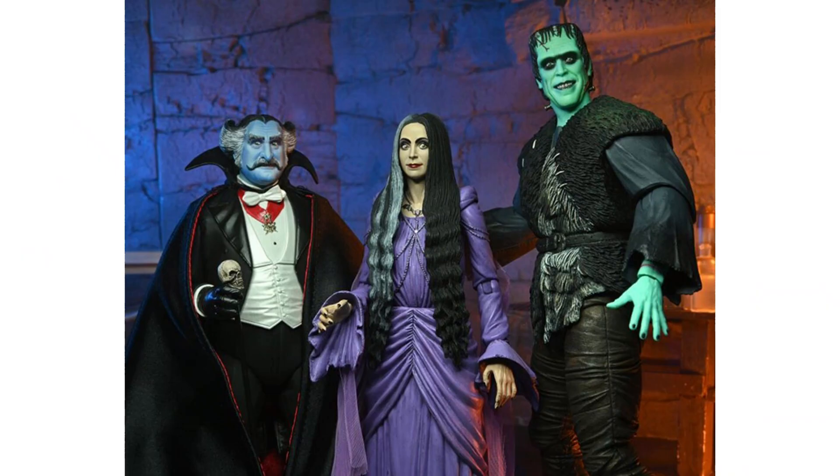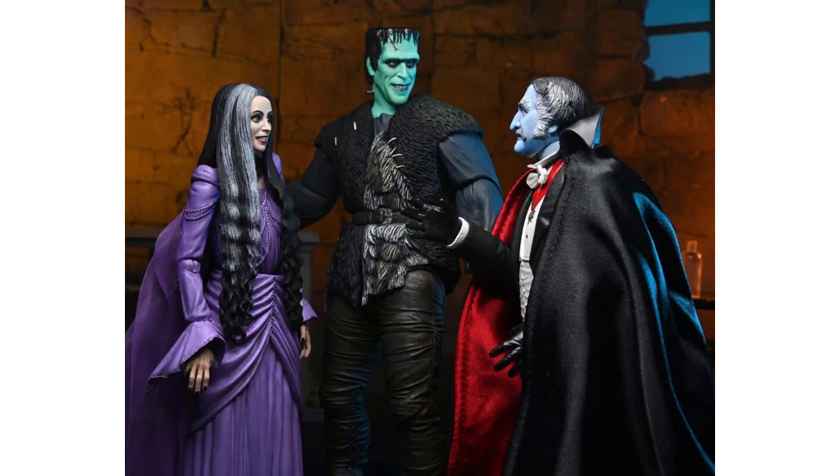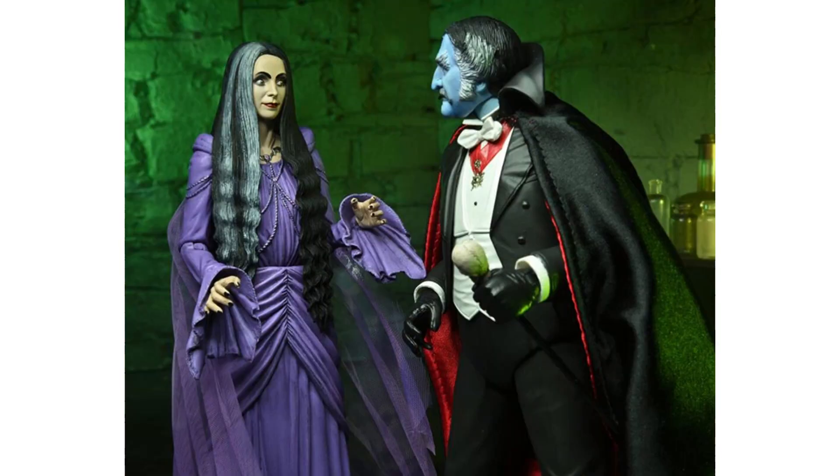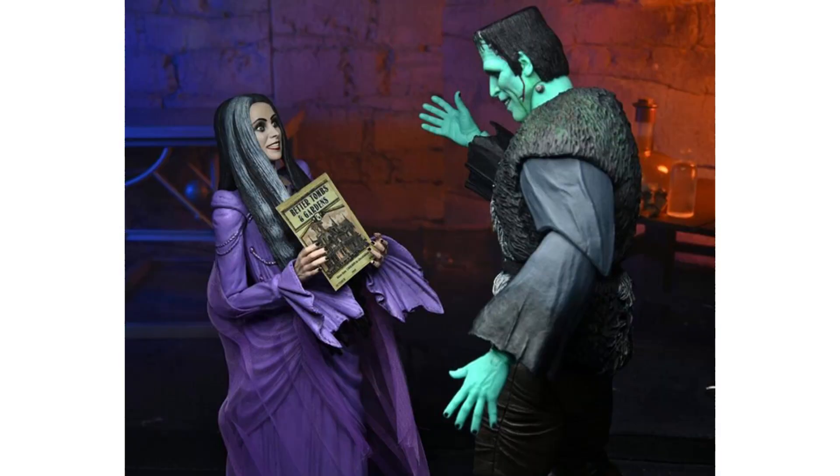Very cool set of NECA Ultimates with the Munsters, especially these three. Hopefully we'll get more. Very cool.